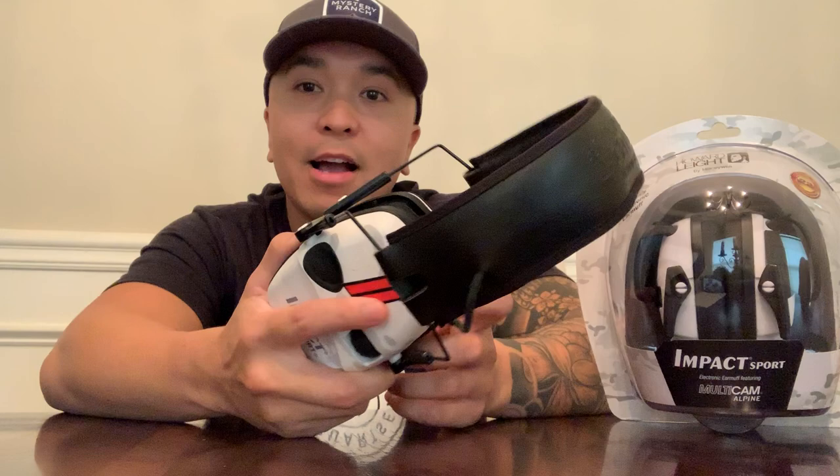I hope to see you guys out on the range. If you're looking for a good headset, look no further — Howard Leight Impact Sport.